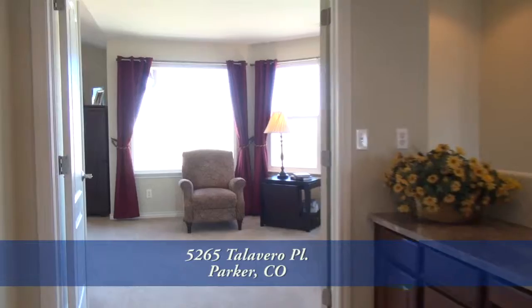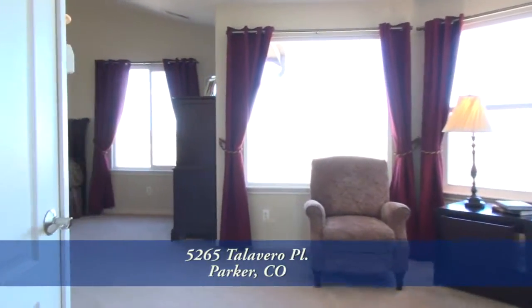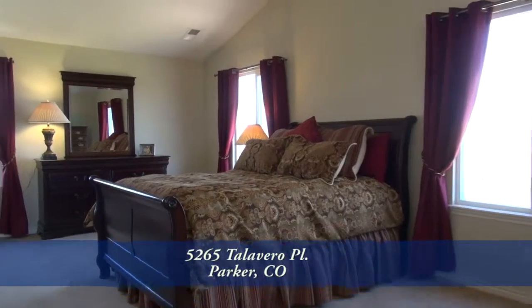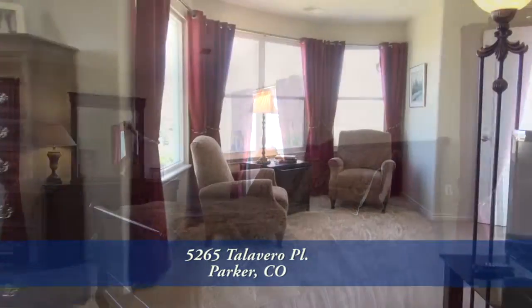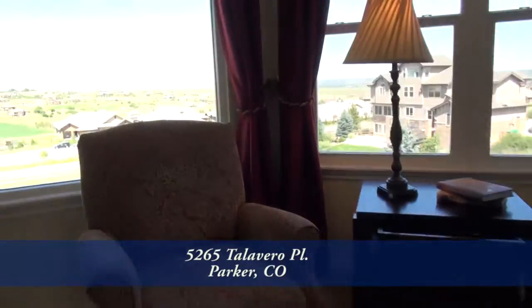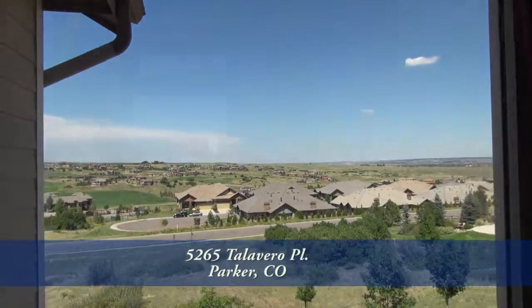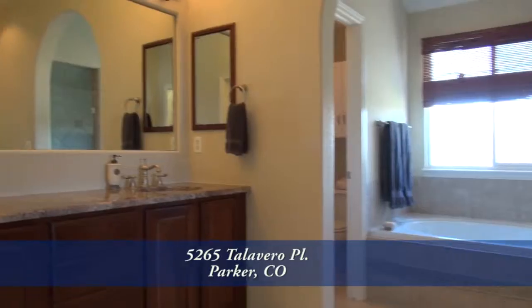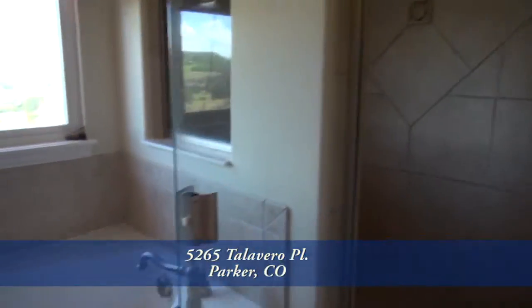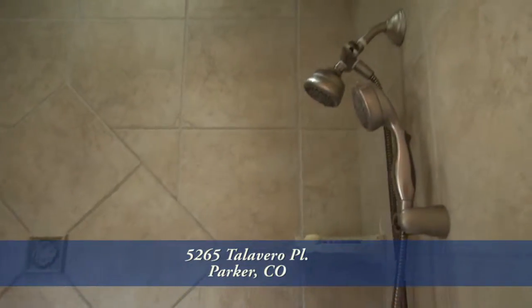Back inside and on the upper level you'll find the master retreat. Notice that the spacious master bedroom features a vaulted ceiling. You'll also find a sitting area in the master suite that was designed to take in the wonderful views. And the five-piece master bath showcases dual sinks, a deep soaking tub, and oversized shower with custom tile surround.